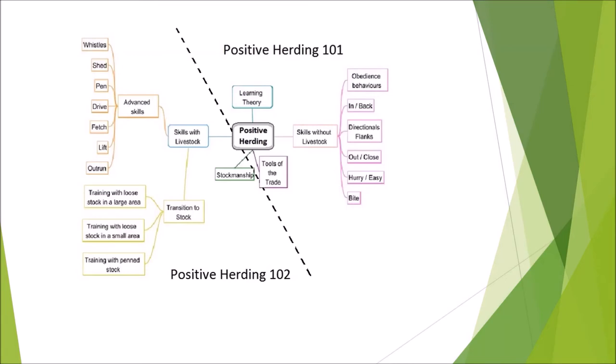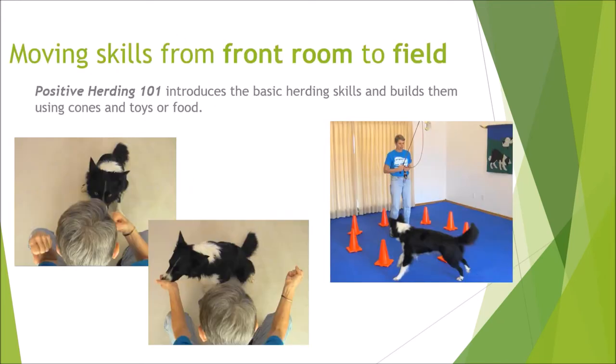Here's a mind map of the two books, and then we get into skills without livestock. We work on the directionals that become flanks, the stop, in, the back, out, and close. What we're going to do is talk about moving skills from your front room to your field.